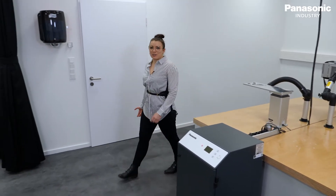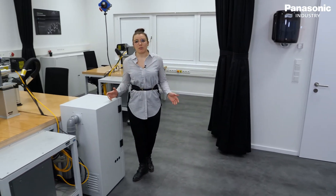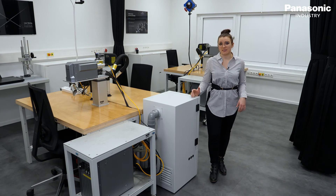We are very happy and feel comfortable in our new lab. We have plenty of room and the equipment is better organized, so we are well prepared for customer visits at any time.